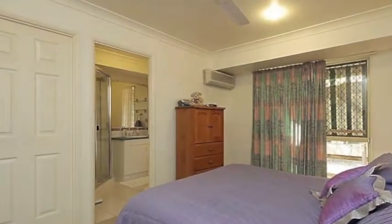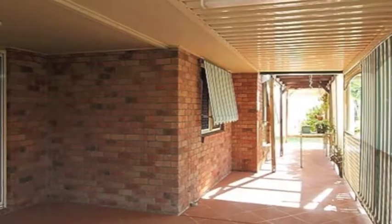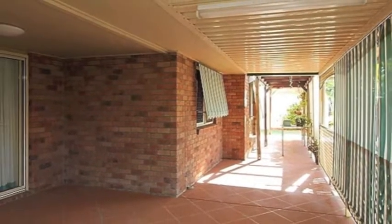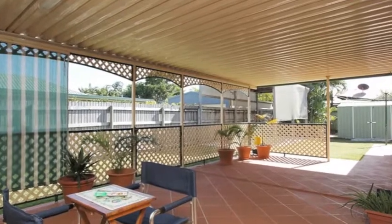The master bedroom is large enough for a king size bed and has an ensuite and plenty of space. On each side of the house is a spacious paved undercover area, and there's a large covered entertainers area out back.